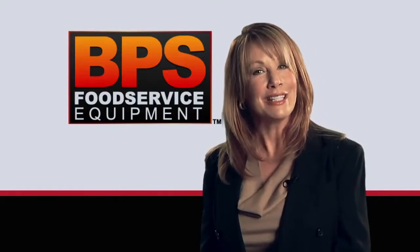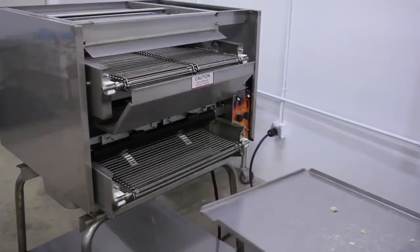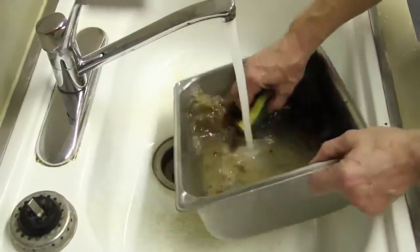Look how easy it is to clean our broilers. Just shut off your broiler and after it cools, remove four easy-to-access parts and wash them in soap and water. The whole cleaning process takes only 15 minutes.